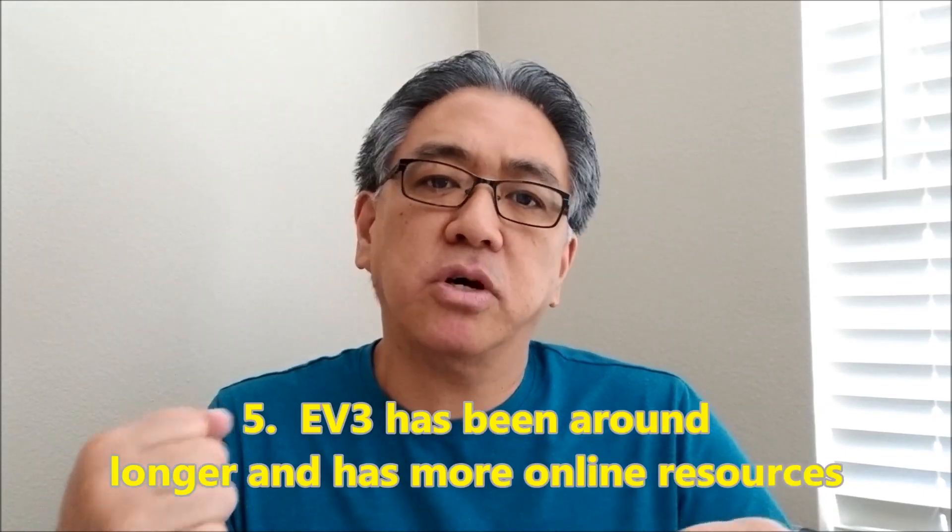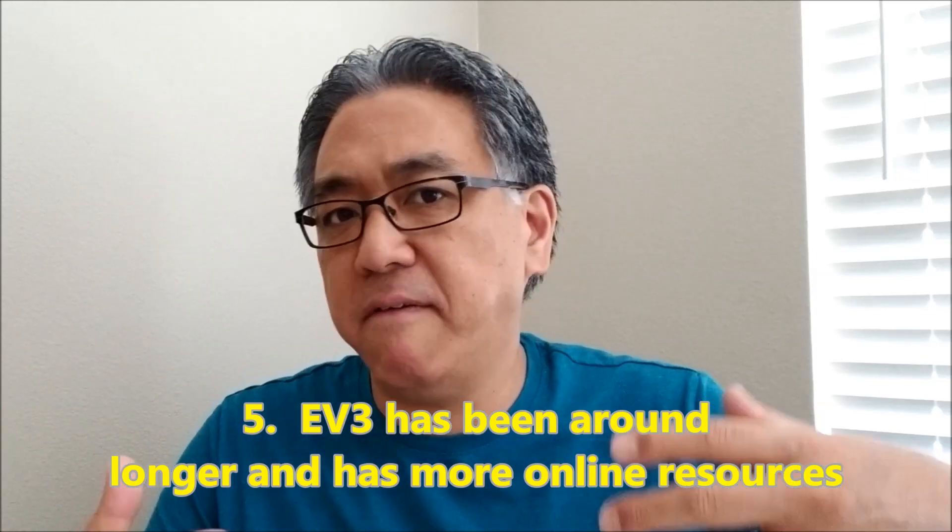Here is reason number five — these are not listed in any order of importance. I told MomLemur to go with EV3 because EV3 has been around longer. If she wants her son to get online help, tutorials, and videos to look at, there are just a ton of videos and tutorials for EV3. If you try to look on YouTube for Spike Prime videos, you're not going to find a ton, just because it hasn't been around that long. So if she wants to give her son lots of help, especially online, there are just far more resources with EV3. If her son runs into problems with Spike Prime programming using Scratch, Spike Prime is just not going to offer a whole lot of help at this moment.